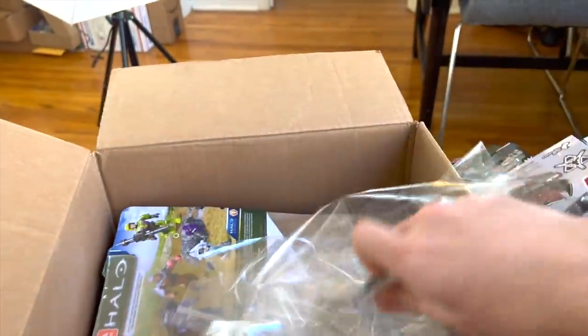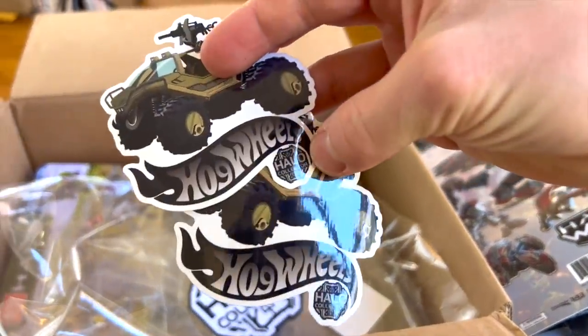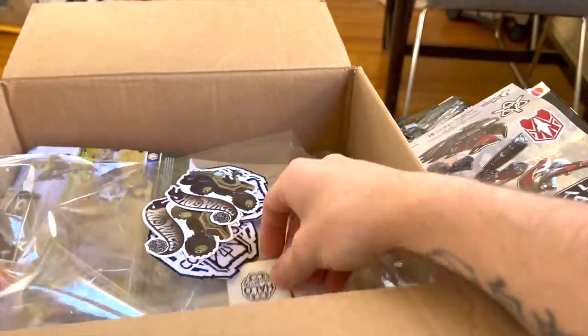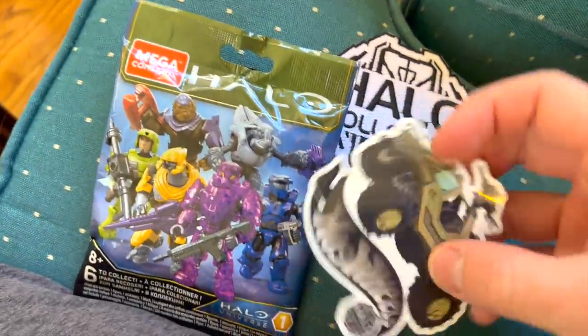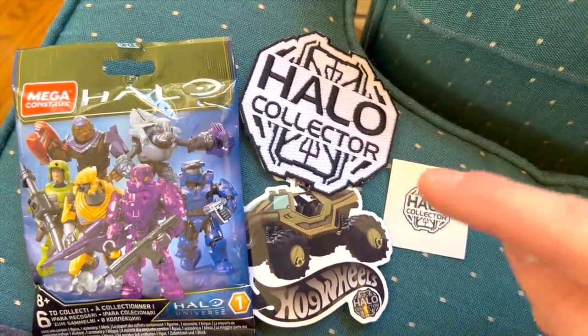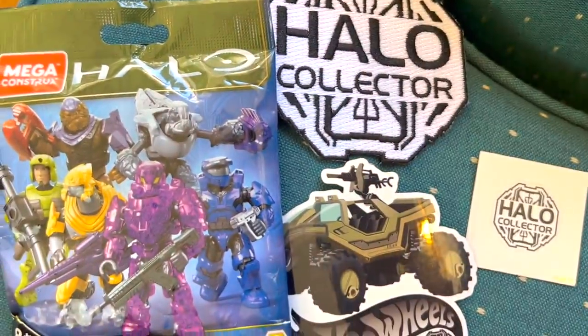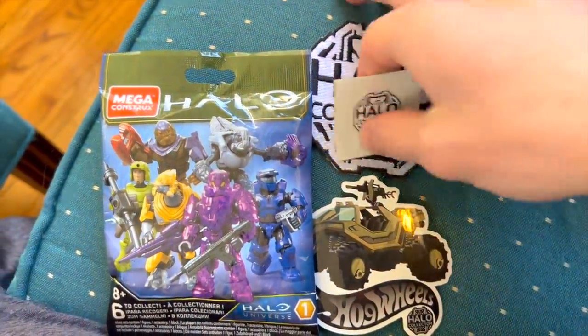We've also got some Halo Collector patches — I have a couple of these back in England. Hot Wheels stickers, and these are custom Halo Collector Hot Wheels, or rather Hog Wheels — very nice pun — Hog Wheels collectibles. And some additional little stickers as well. I will be giving away a set of these. If you'd like to win a Halo Universe blind bag, Halo Collector patch, Halo Collector sticker, and Hog Wheels sticker, all you need to do is like this video and comment down below saying which your favorite blind bag series is and why.